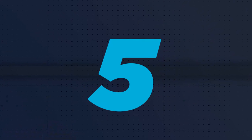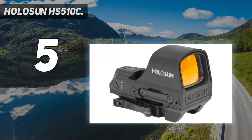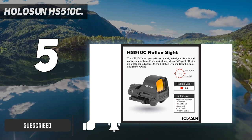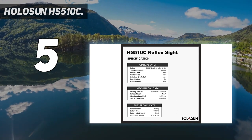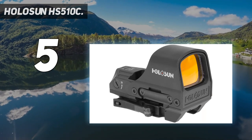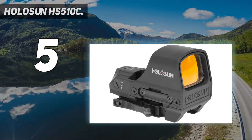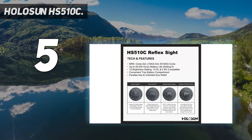Starting at number 5: the Holosun HS510C. Holosun gets a little shade thrown their way for being imported optics, but the community is starting to embrace them because they work and come at an amazing price. The HS510C uses a non-traditional rectangular window design that allows for a more natural two-eyes-open shooting style. The reticle is a 65 MOA ring with a 2 MOA dot placed in the center. This is a versatile reticle that allows for both quick and decisive short-range shooting and slow, more precise moderate-range shooting. The HS510C is built to last and makes use of aircraft-grade aluminum as well as titanium alloy to provide a strong and durable design.